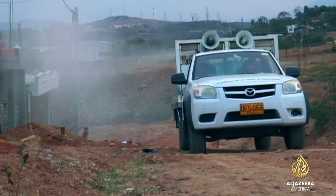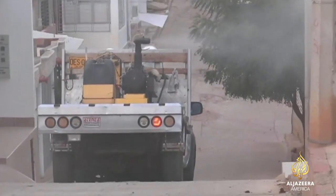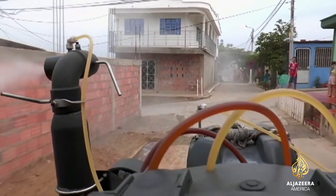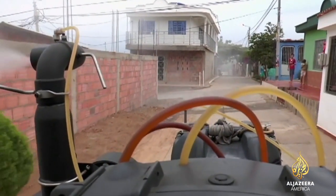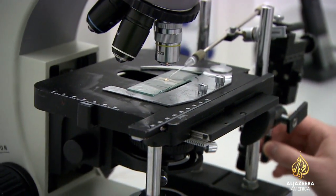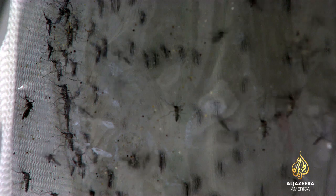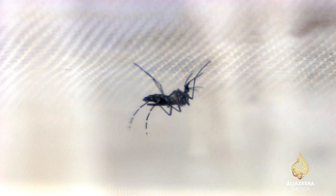The sight of fumigation vehicles blanketing neighborhoods with insecticide might reassure the human population, but it has only short-lived effect on the overall mosquito population. Introducing a self-destruct gene appears to be a far more effective tool, and US regulators are now looking keenly at the transgenic mosquito with a field trial being considered in Florida.